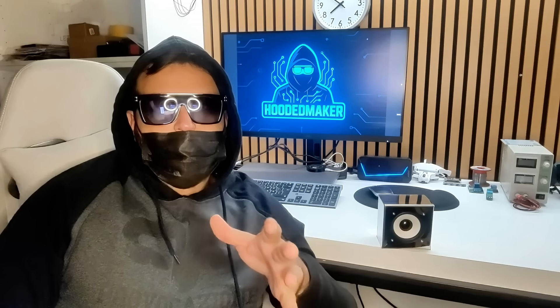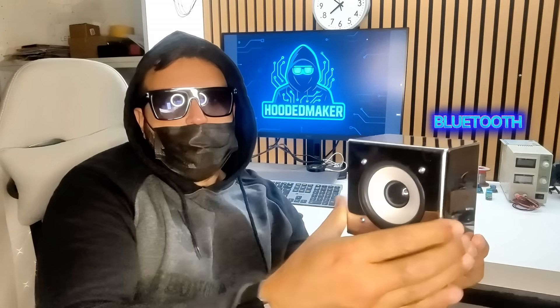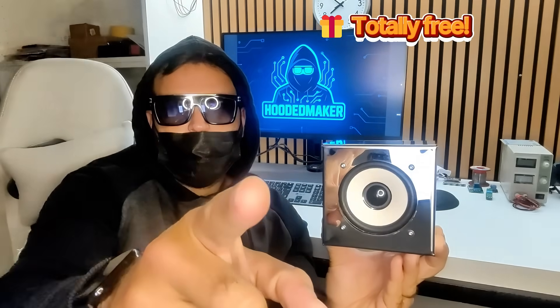Today, I want to show you one of my latest creations. This mirror-polished stainless steel speaker box, completely handmade — it's a unique piece, carefully crafted, and I want to give it away to one of you.